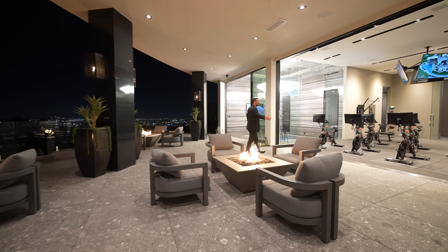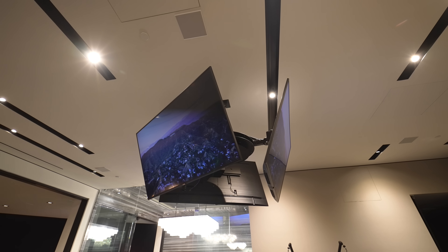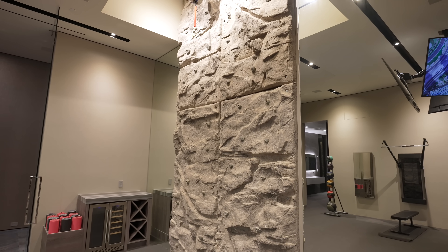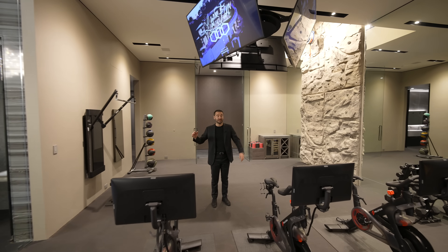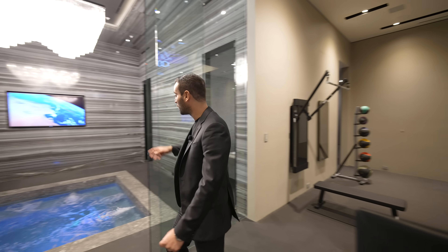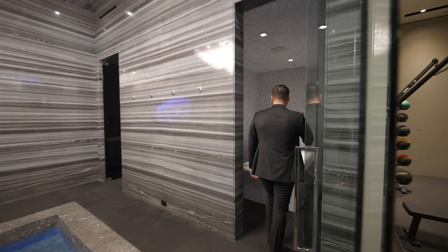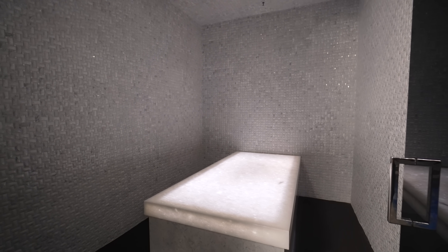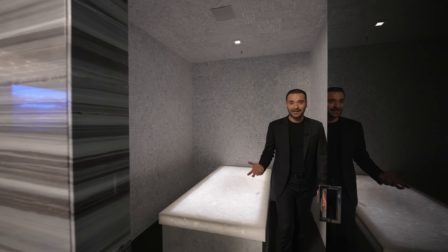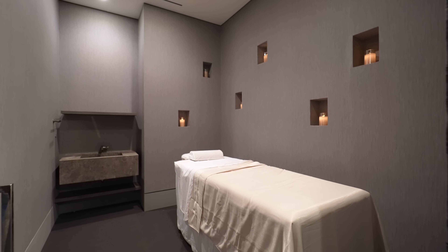Let's go check out the gym. You have a spin class here with multiple Pelotons, three TVs attached to the ceiling, a Tonal system, and an 18-foot rock climbing wall. We have 18-foot ceilings throughout the lower level. Right next to your gym, we have a glass door opening up to your jacuzzi — looks stunning. And around the corner, we have a door opening up to your steam room where you have a built-in table in the center with onyx countertops that are backlit and heated. Marble mosaic walls throughout. And at the end, we have a door opening up to your actual massage room with the vanity.